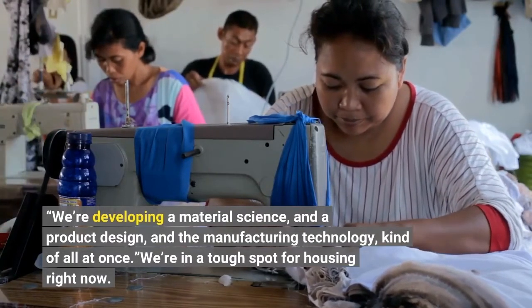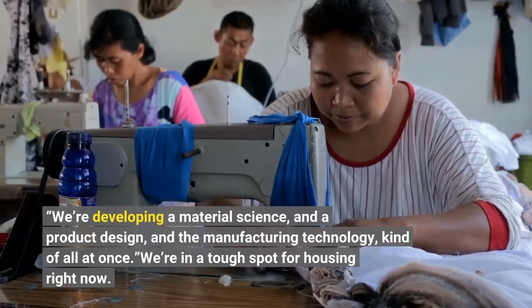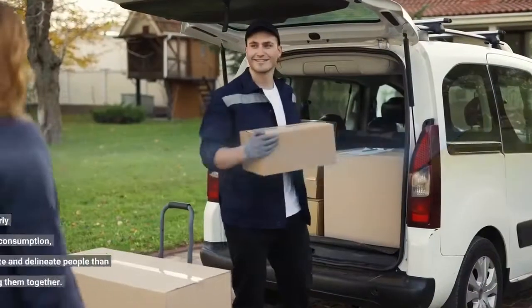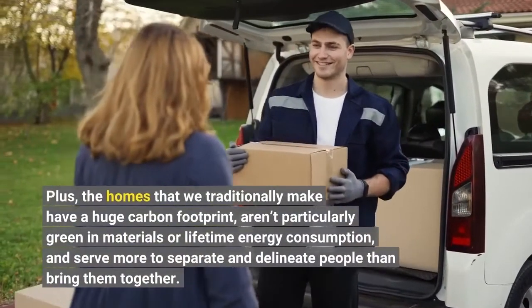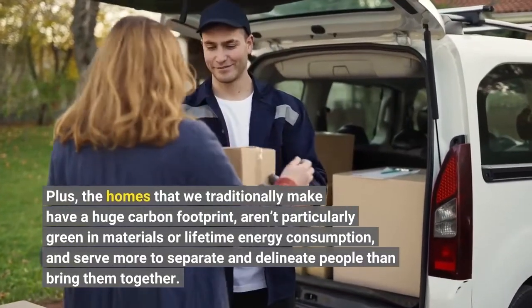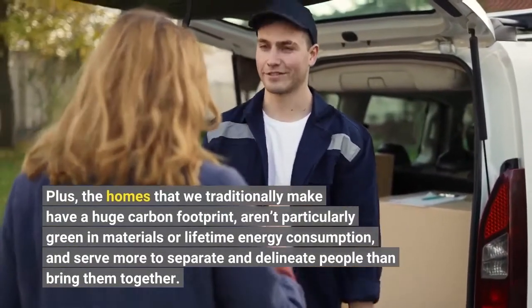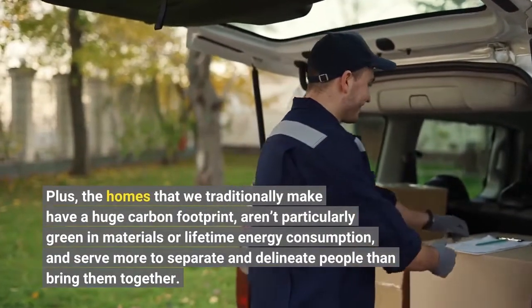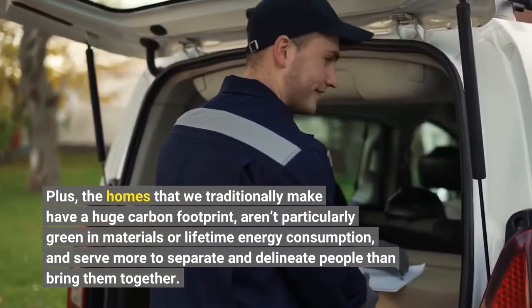We're in a tough spot for housing right now. Prices have soared during the pandemic, and now just as the sticker price for homes starts to drop, high inflation is making them less affordable. Plus, the homes that we traditionally make have a huge carbon footprint, aren't particularly green in materials or lifetime energy consumption, and serve more to separate and delineate people than bring them together.